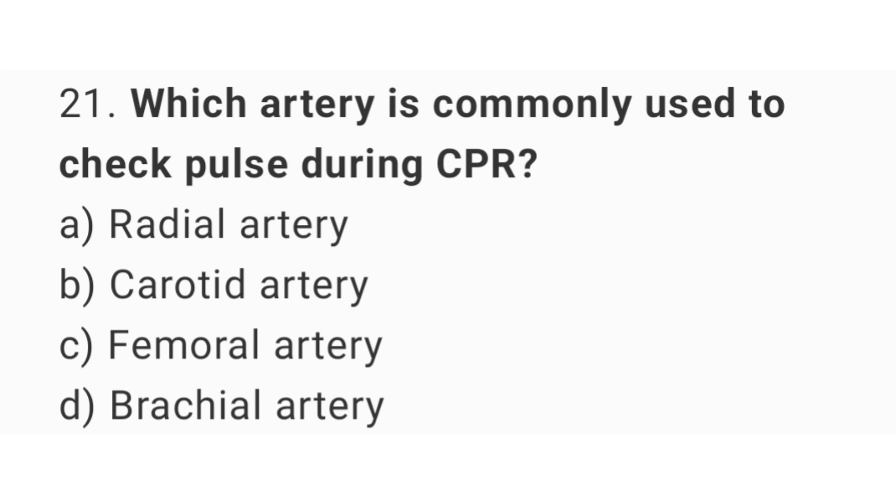Question number 21. Which artery is commonly used to check pulse during CPR? The right answer is option B: Carotid artery.